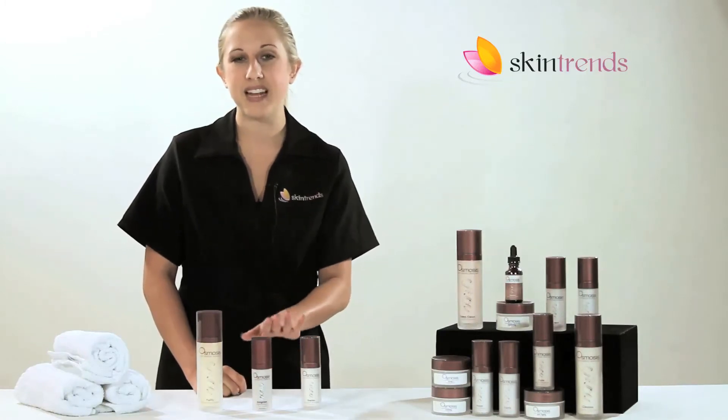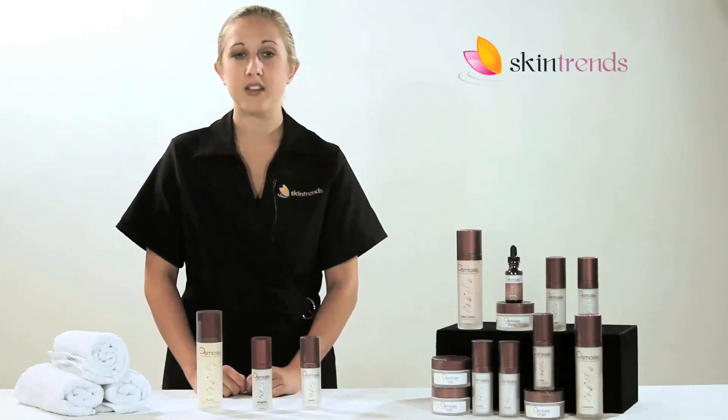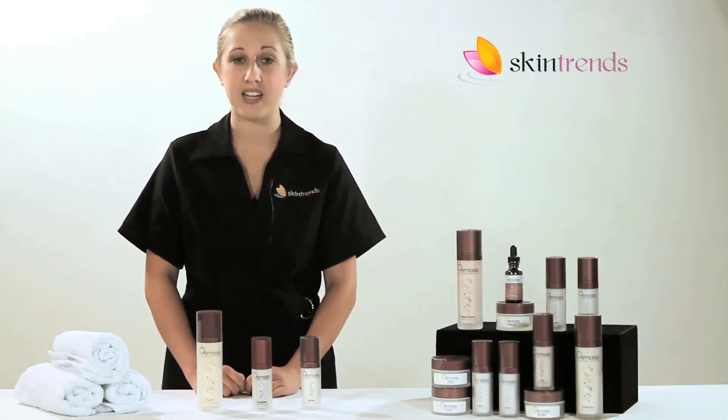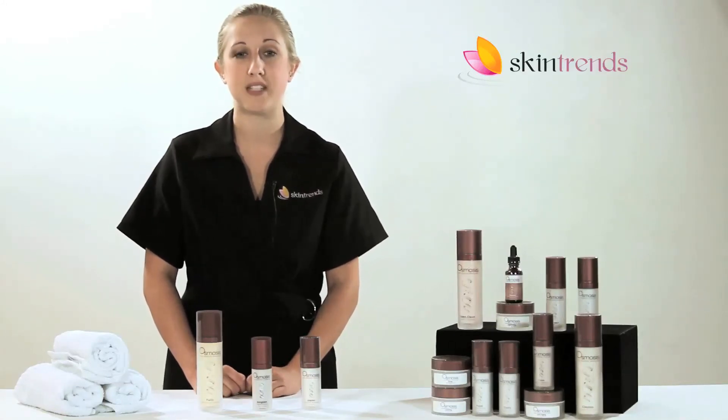Next comes Enlighten. This serum remodels the skin with its liposome-coated inhibitors. These powerful ingredients dramatically lighten hyperpigmentation in damaged skin by allowing Enlighten to reach the skin's basal layer.